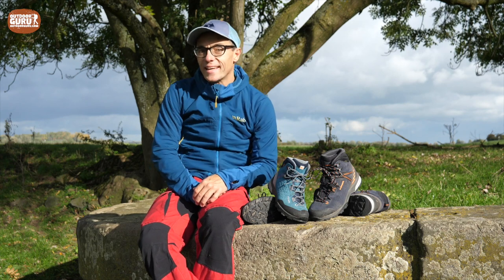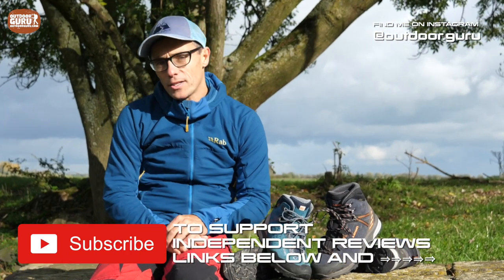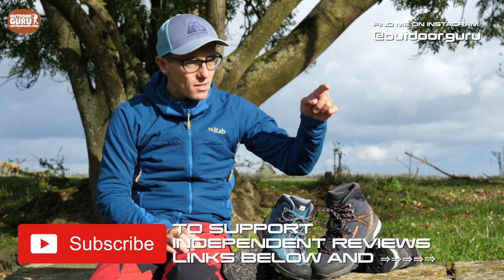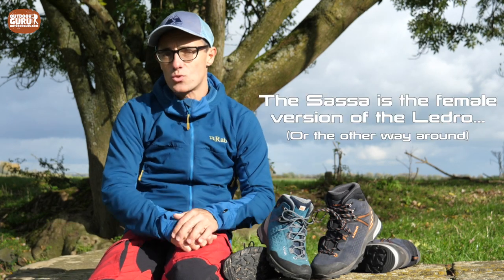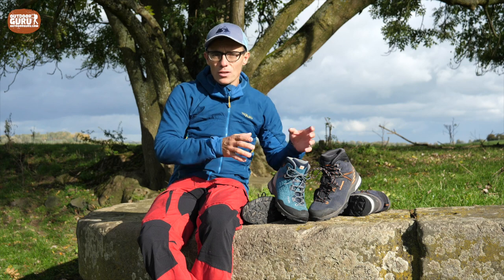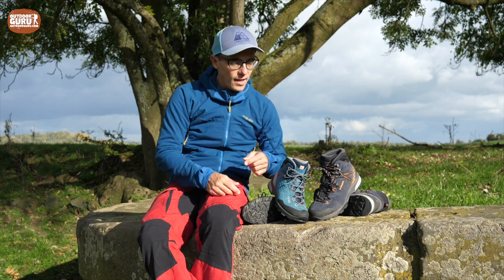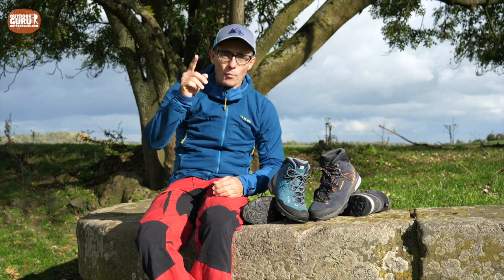Welcome to the review of the Lowa Ledero GTX mid and the Lowa Sasa GTX mid. Why am I doing basically two shoes in one review? That's simply because I started with the male version and later my wife got the Sasa as well, so it was very sensible to do a review on both shoes. They are not the same — the male has a male fit and the women's one has a special female fit. But more on this later.